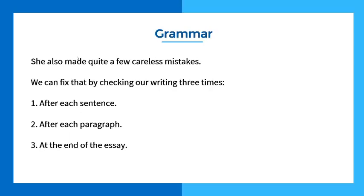We helped her fix this by checking her writing three times. After each sentence, read the sentence — did you make any mistakes? Correct them. At the end of each paragraph, read that paragraph — any mistakes? Fix them. And at the end of the essay, read the whole essay — any mistakes? Fix them. This dramatically improved her performance in grammar. She went from making a mistake in nearly every sentence to only making one or two mistakes in the whole essay.